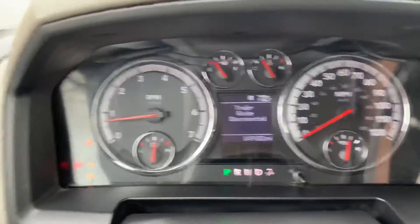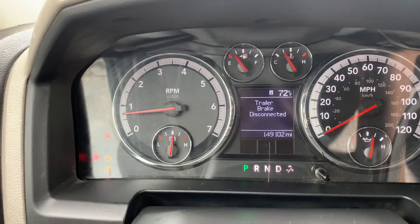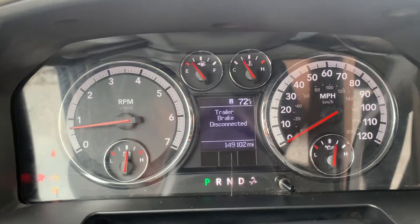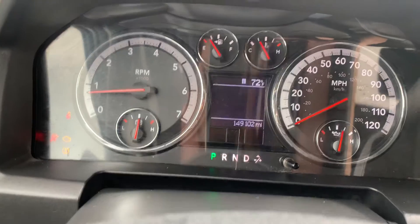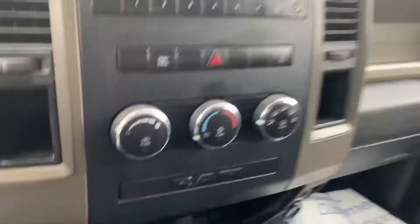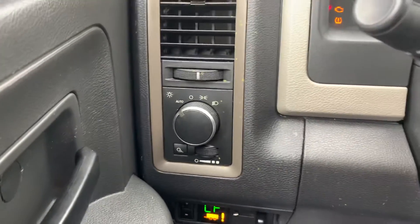It's got a few lights on the dash — check engine light, airbag light, and tire pressure light. The trailer brakes are disconnected right now as you can see. It has 149,000 miles, AM/FM radio, heat and AC, plenty of cup holders, cruise control, and automatic headlights.